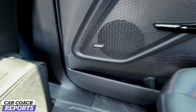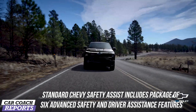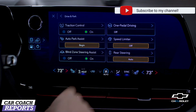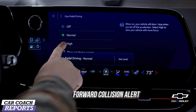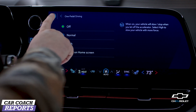Standard Chevy Safety Assist is a package of six advanced safety and driver assistance features, including automatic emergency braking, front pedestrian braking, lane keeping assist with lane departure warning, following distance indicator, forward collision alert, and Super Cruise — which now has over 750,000 miles of tracked roads, so you can use it on side roads as well as major highways.